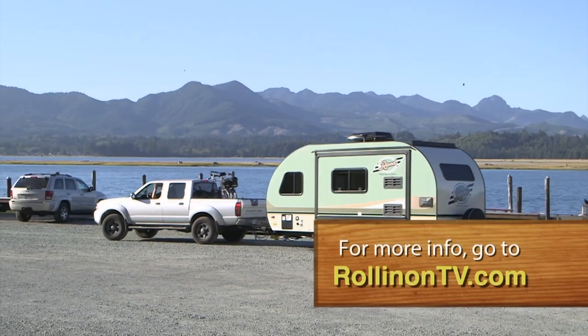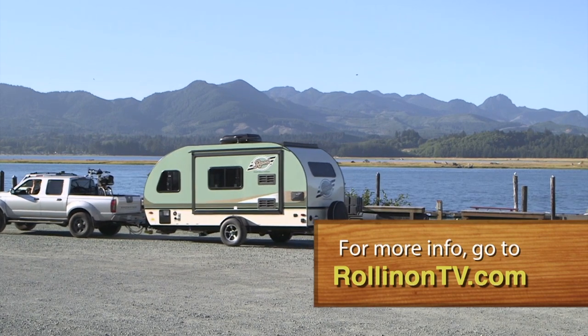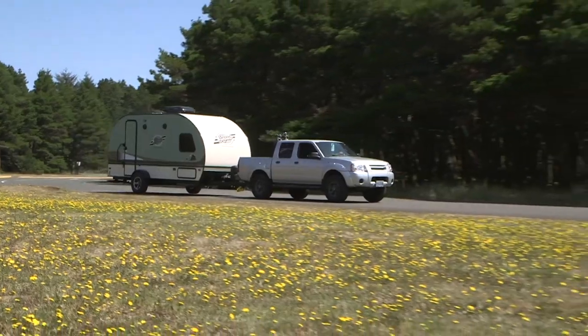For more information about the R-Pod trailer, log on to our website at RollinOnTV.com.